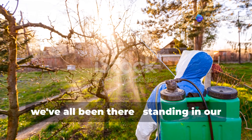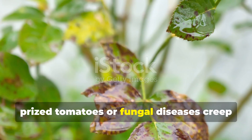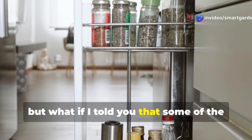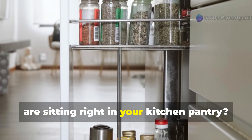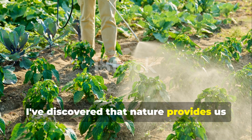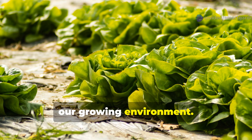As fellow gardeners, we've all been there, standing in our beloved garden beds, watching helplessly as pests munch on our prized tomatoes or fungal diseases creep across our rose bushes. The immediate instinct might be to reach for commercial chemical sprays, but some of the most effective plant protection solutions are sitting right in your kitchen pantry. After years of experimenting and countless conversations with gardening friends, I've discovered that nature provides us with incredibly powerful tools to keep our plants healthy and thriving, without introducing harsh chemicals into our growing environment.